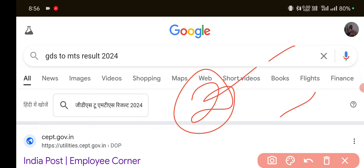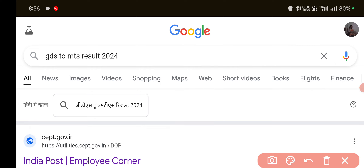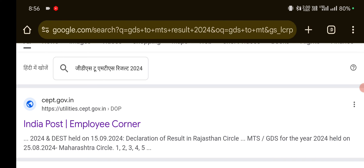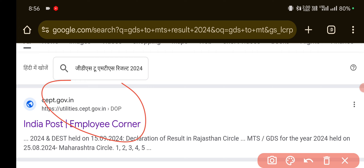So how do you check the result? First, open your Chrome browser or simply open Google on your phone and type 'GDS to MTS result 2024.' Here we have the official site — the Department of Posts — where you can see the Postman or Mail Guard results.